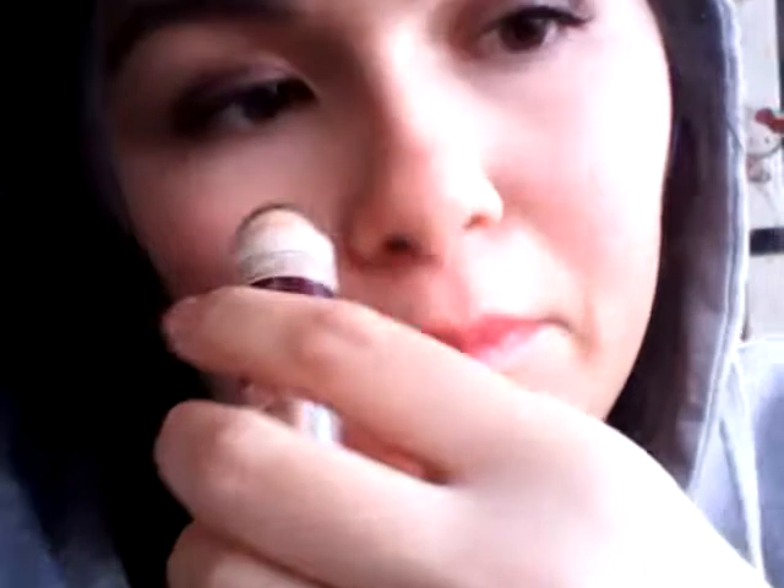Then I used my Maybelline Age Rewind Concealer. This is also a very good concealer. I just put it under my eyes and around my nose. My nose is a little red because I've been blowing my nose like crazy. I also put it under my eyes and on my pimple — I have a huge pimple on my chin right now. Excuse the hair, it was up in a bun but it's starting to fall apart, and it's cold in my room.